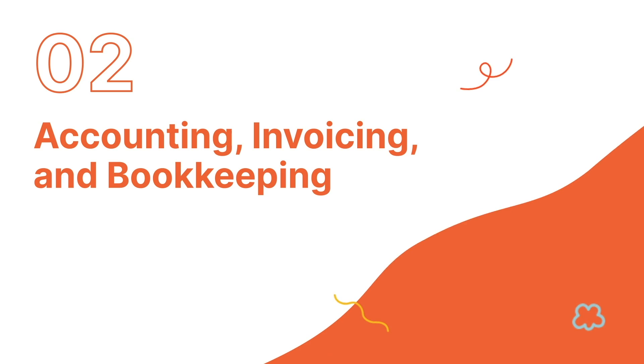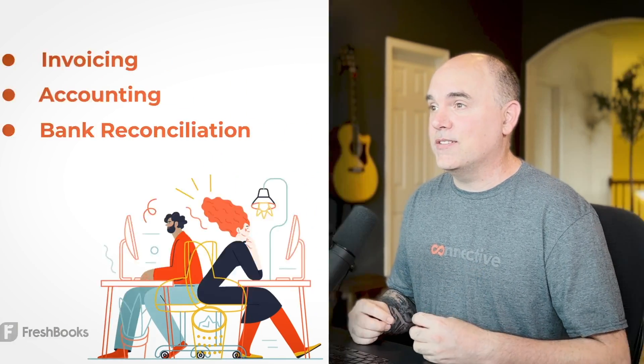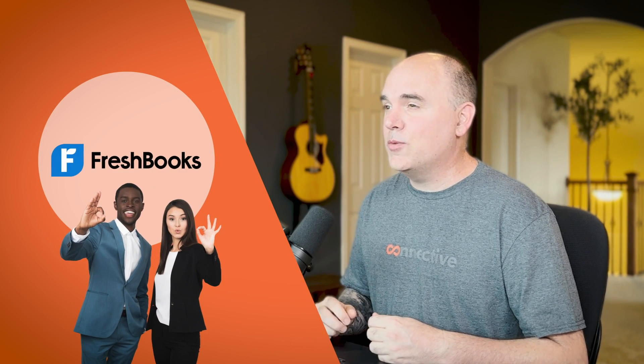Coming in at number two is FreshBooks. FreshBooks is our software of choice for invoicing, all accounting, and bank reconciliation. It's also how we actually collect money from clients, as it's our payment processor — not much more important than that. I'm well aware the world uses QuickBooks, but FreshBooks just works for us and I don't really see a need to switch.